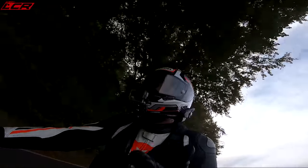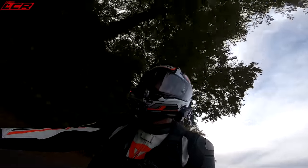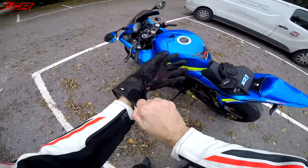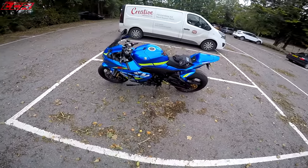So the Tuono — brilliant. I love it, I absolutely love it. Let's go back and swap to the GSX-R. Right, so here we are, back with the GSX-R. Tuono returned home. How does it compare?